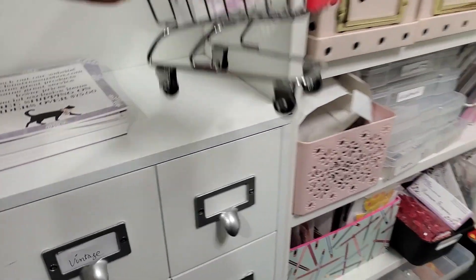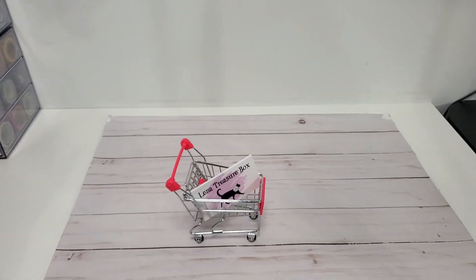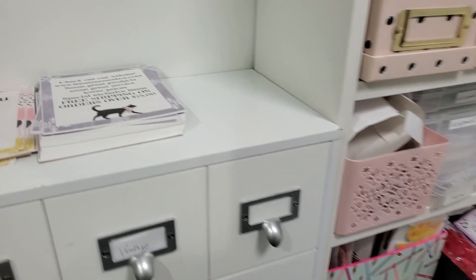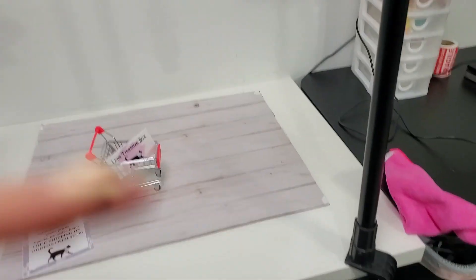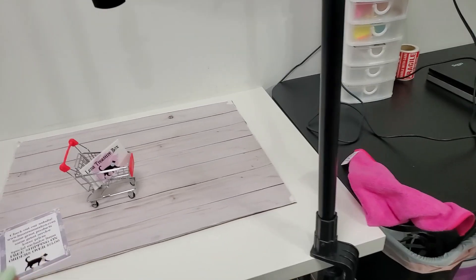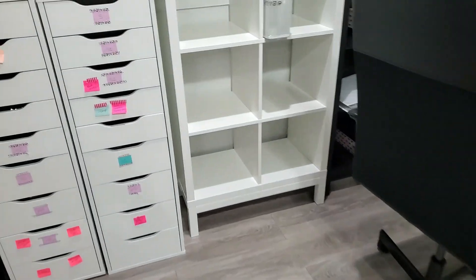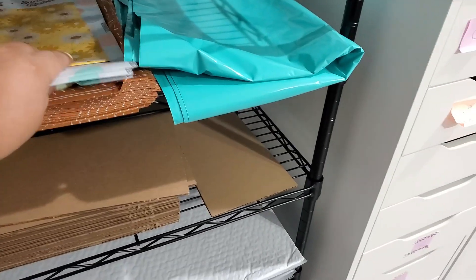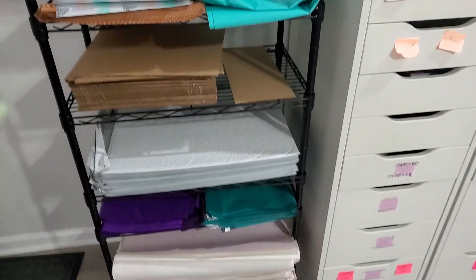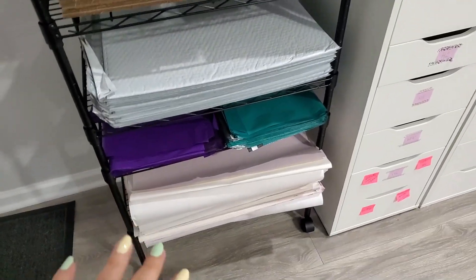Hello everyone, this is Sandy from Lena Treasury Box. I know I disappeared for a long time — the reason is I was walking a little bit and setting up for study and making videos. I disappeared because I'm working in my shipping area. Of course, Lena's Store — I'm very proud, I made this rack for putting all my shipping things in here.